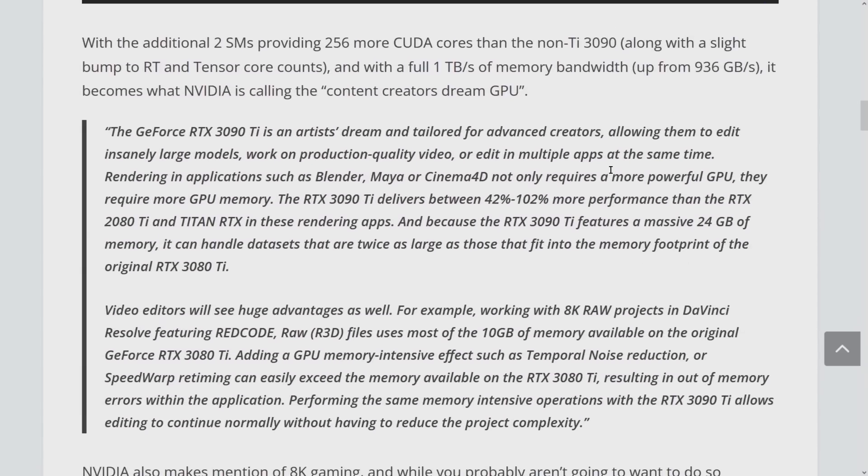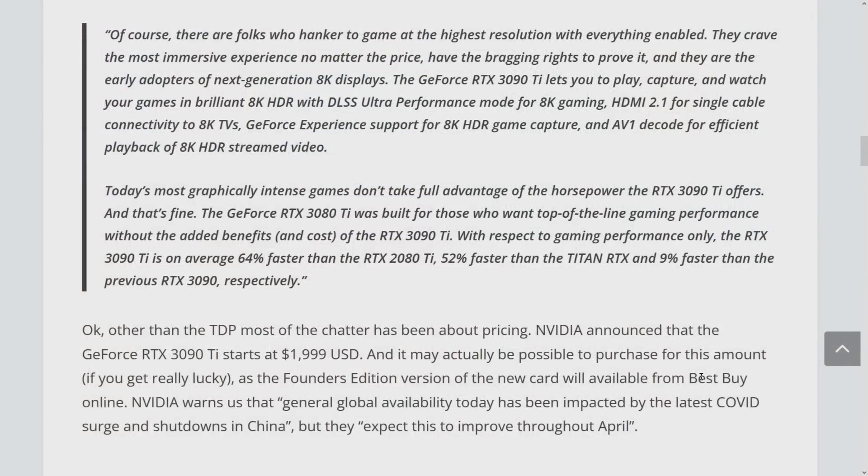That one terabyte of memory bandwidth matches HBM2 — almost as good as the Radeon VII. How much faster is it? They're claiming up to nine percent faster than the previous RTX 3090, but at an MSRP of $500 more. Not that you can buy a 3090 for $1,499 anyway — it costs essentially the same price.